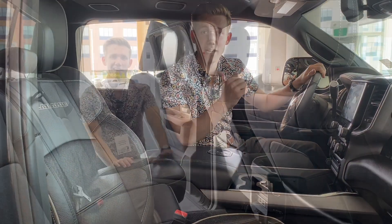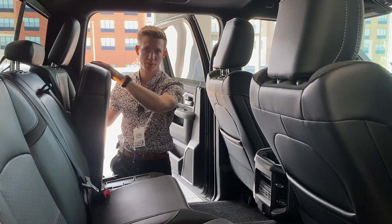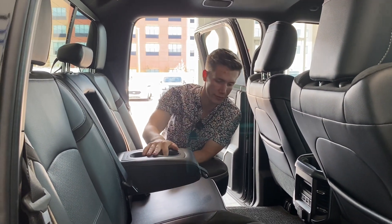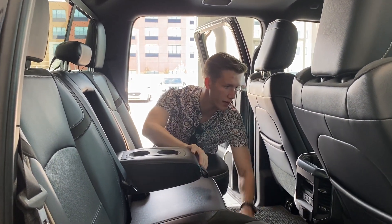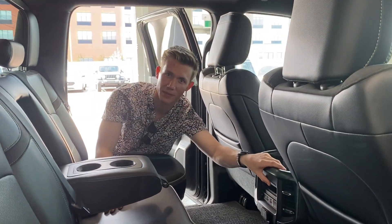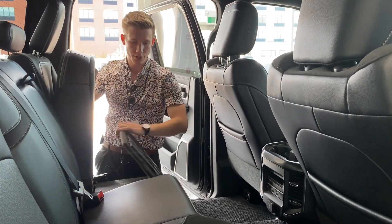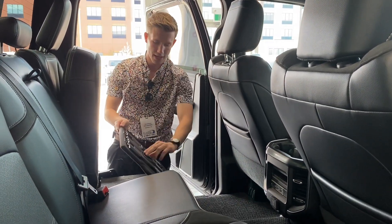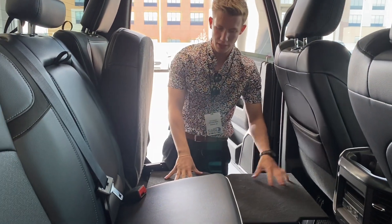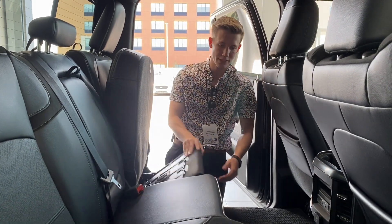Here we are in the back of the Laramie. You got the nice 40/60 split seating. You do have some cup holders just inside here for rear passengers, a couple more on the floor, and actually some right here too — so you could be triple fisting beverages in the back seat. If we fold up the rear seats, we got a nice light on the back so if it's dark, you'll be good to go. You can fold it out for a little bit of storage, and there's even a little bit more storage underneath that fold away too.